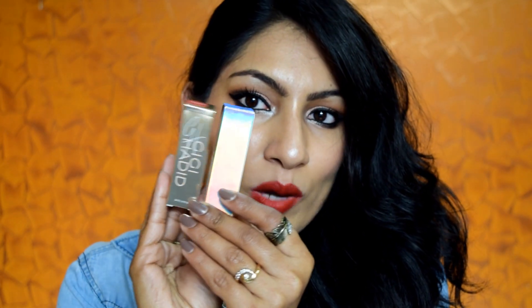The East Coast lipsticks come in silver holographic packaging and the West Coast ones are in gold. The golden isn't quite as holographic, but the silver one is life. Each of these lipsticks retails for ₹550.